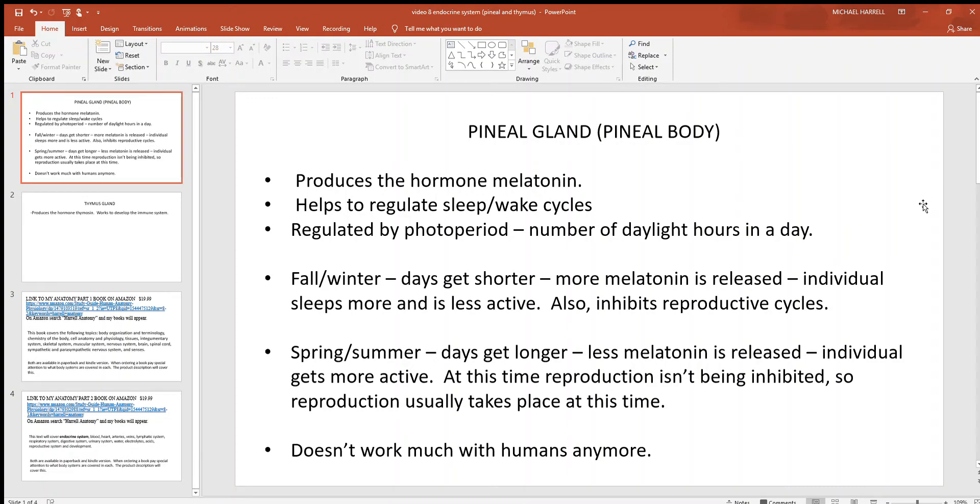Continuing with the endocrine system, let's look for a moment at the pineal gland, also called the pineal body — they are the same thing. The pineal gland is located up in the brain; if you look at one of the previous pictures we've shown before, that is where you'll find it. It is also part of the nervous system.